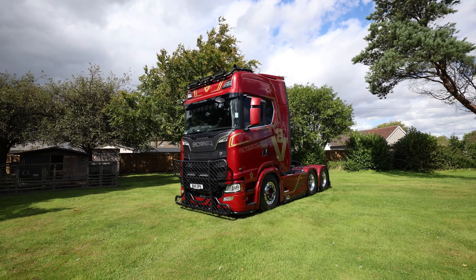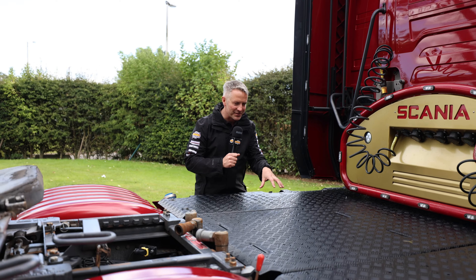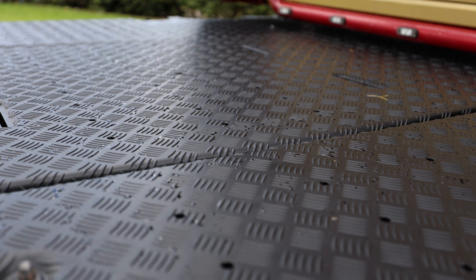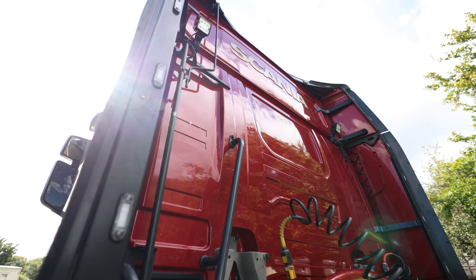Look at the chrome surrounds down there. The back end is a twin wheel tag, and look at these wheels — not a lot of polishing needed because these are brand new Durabright wheels. This is the catwalk, freshly powder coated, and it looks absolutely stunning against the lovely ruby colour of the truck. This has been done by a local company in Glen North called Custom Coatings.